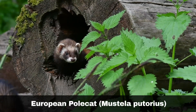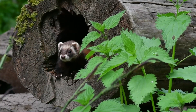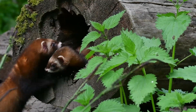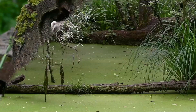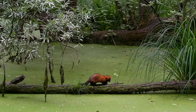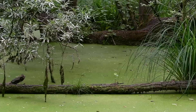The European polecat, Mustela putorius, is the ancestor of the domesticated ferret. Their appearance is different from weasels and stoats in that they are more powerfully built with a shorter stance, although they are larger than a stoat with a length of up to 50 centimetres. They have dark brown fur and sport a dark band across their eyes. Polecats have webbed rear feet and partially retractable claws. They feed on reptiles, amphibians and birds.